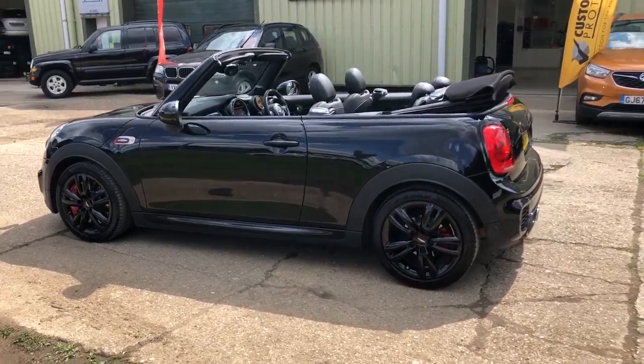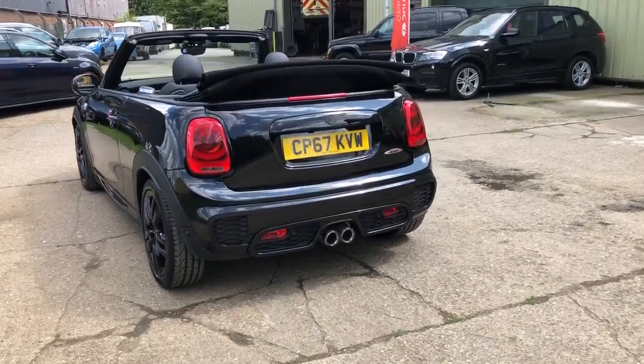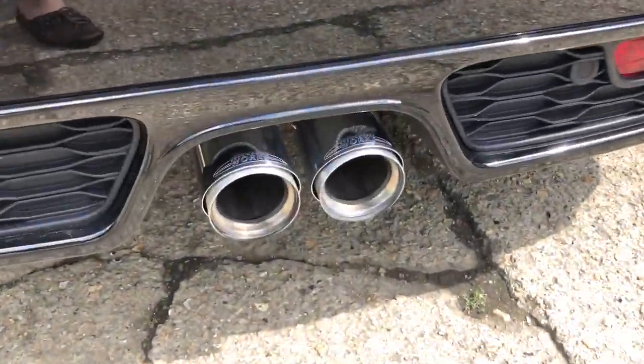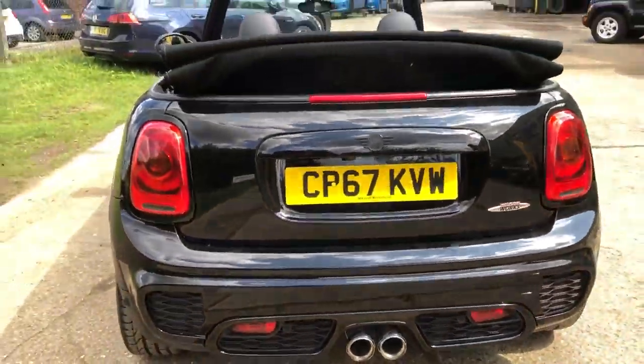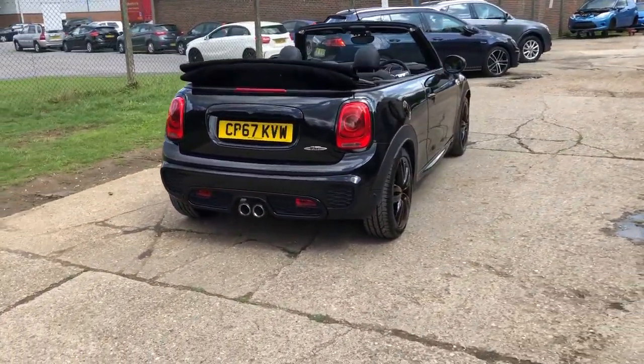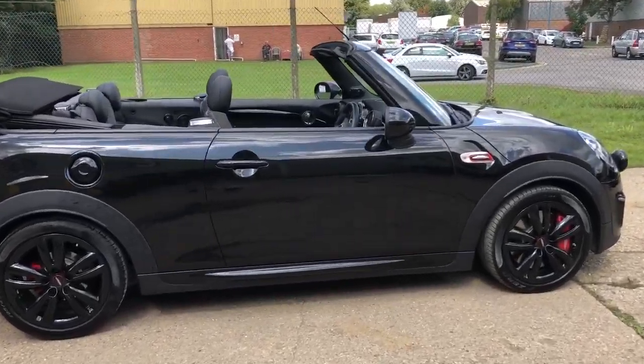Features include front spotlights, LED automatic headlights, red brake calipers with the John Cooper Works upgraded brakes, gloss black 17-inch alloys, rear parking sensors and reverse camera. The car also has the very rare switchable sports exhaust system — a proper Mini optional extra.